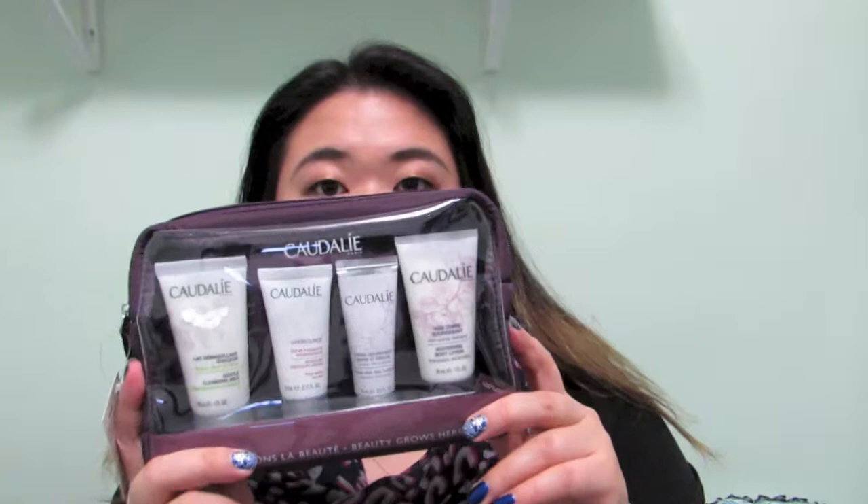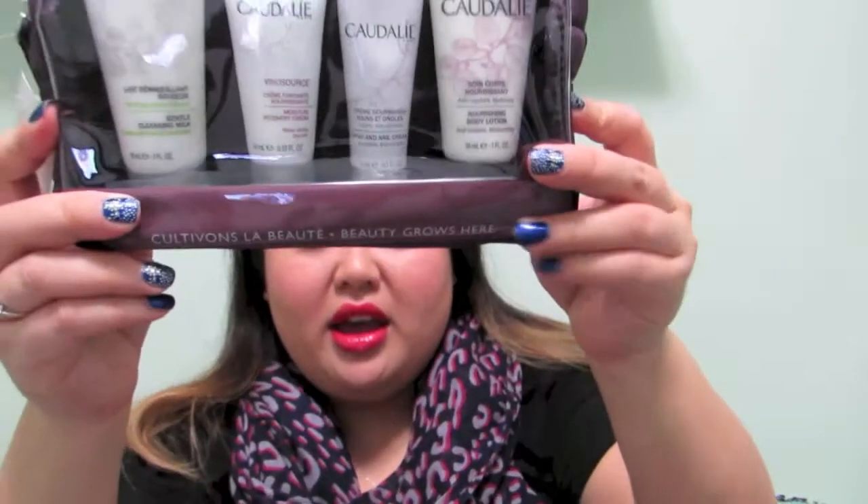From the Boxing Day sale at Sephora, I got the Caudalie set. It has cleansers, creams, body lotion, and hand and nail cream. There's no name for the kit but it comes in a cute little pouch. I haven't tried that yet.